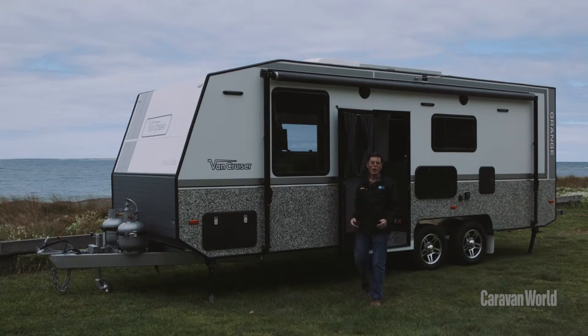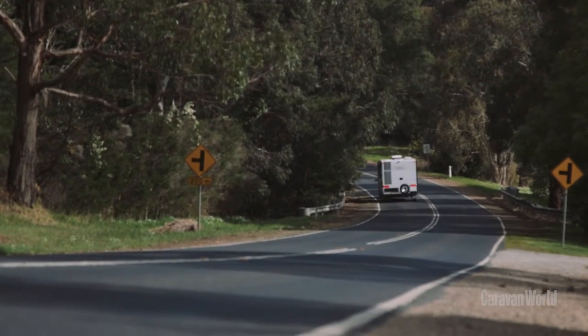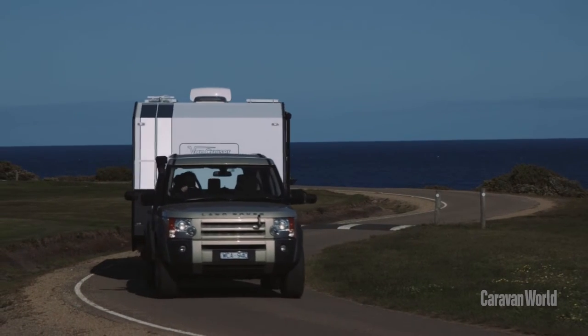It's wonderful to be able to enjoy life's little luxuries on the road in a great setting like this. But here's a warning — you're never going to be part of the background when you have a Van Cruiser caravan.